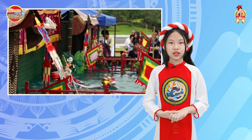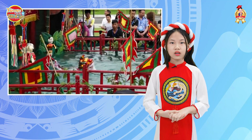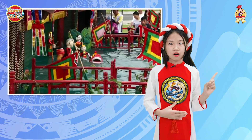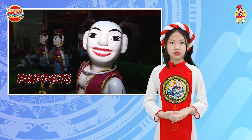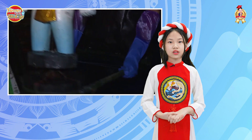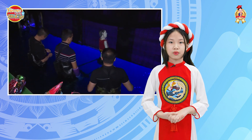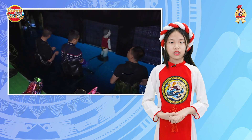A water puppetry performance is an imprinted spectacle achieved by combining several elements. First of all, puppets. Puppets are often made of lightweight fig wood, float on a water surface, and are carved with distinctive lines, polished, and decorated with various colors to enhance character personality. The puppet shapes are often vibrant and amusing.